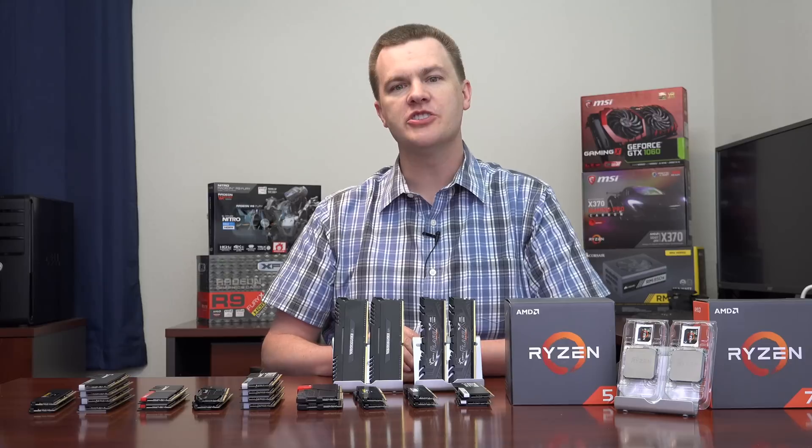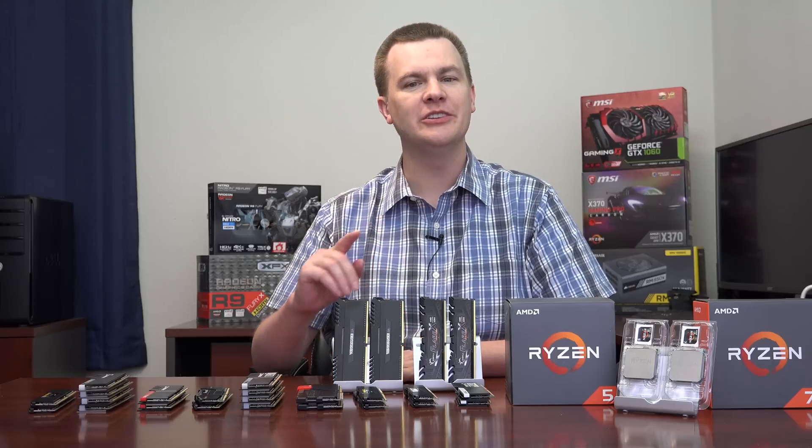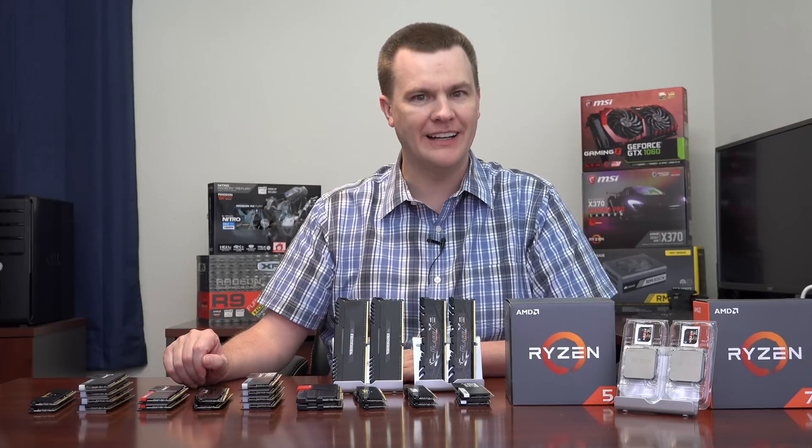In just a minute I'm going to give you the short and sweet answer in case you don't want to watch the whole video, and then I'll take the long way around to explain how we got there.